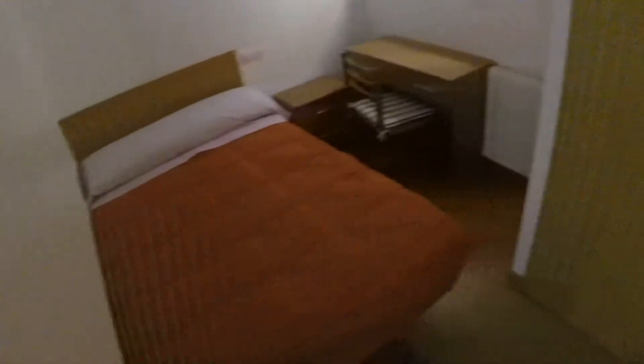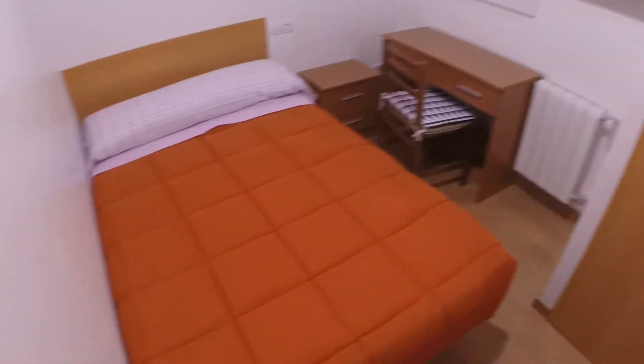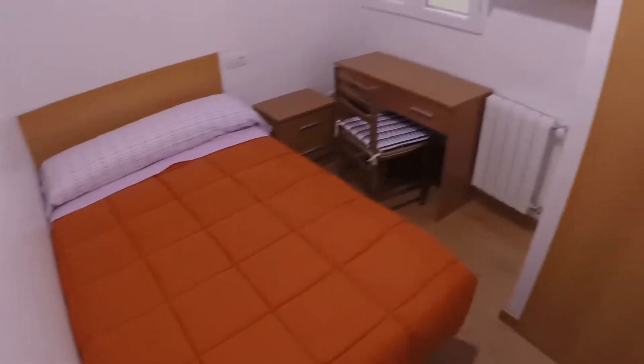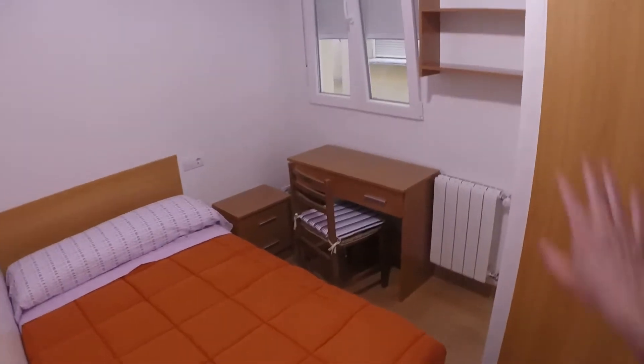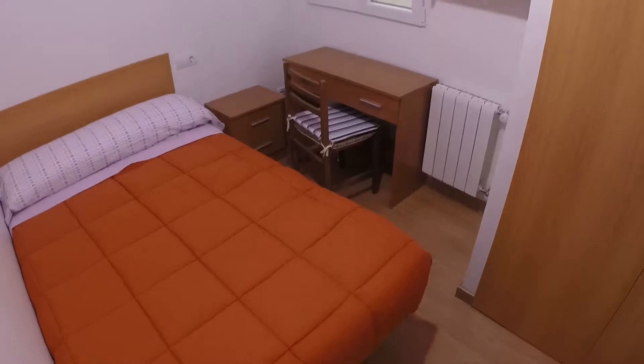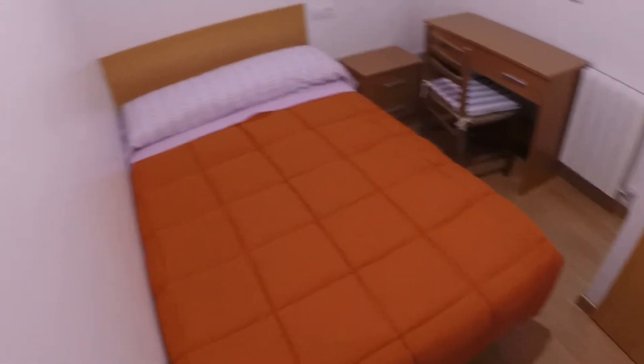The property has just been refurbished. This is bedroom number six — we have the same things as in the previous rooms. This is bedroom number seven. In this one we have a double bed, a desk, the same wardrobe, shelves, and a view to the light well.